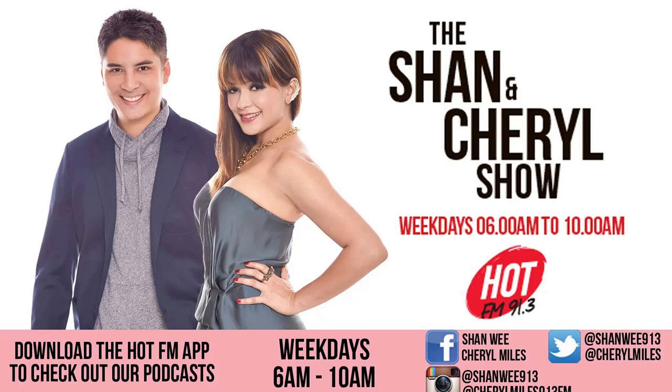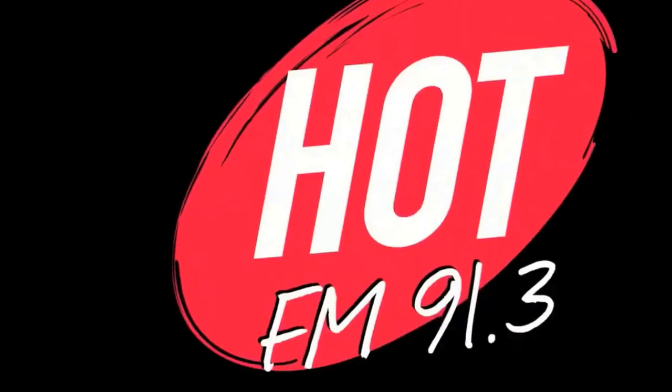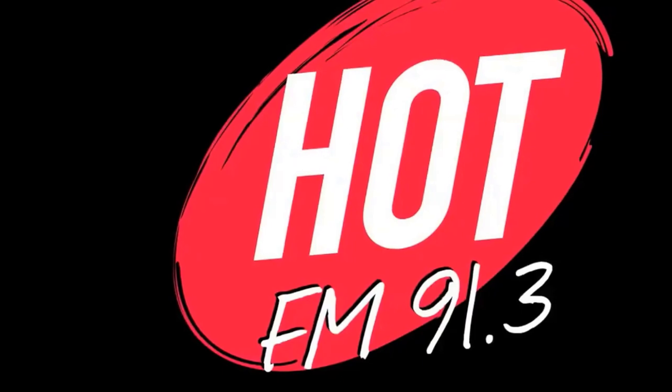This is the Shannon Sherrill Show on Hot FM. Weekdays, 6 to 10 AM. Hot FM 91.3 — Singapore's hottest hits.